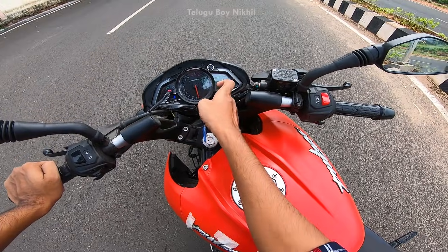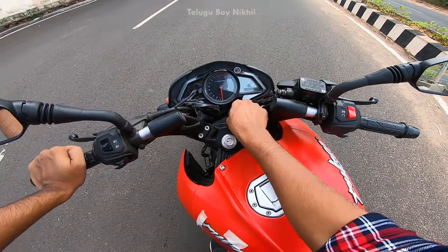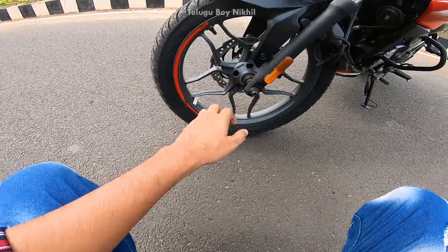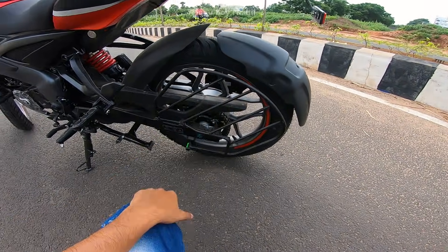The instrument cluster features an analog and digital meter with side stand indication, time display, speedometer, RPM meter, fuel gauge, neutral indicator, and battery indicator. The bike has 80×100 tires on 17-inch wheels, front and rear.